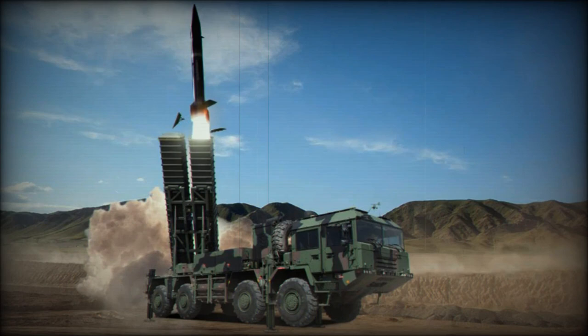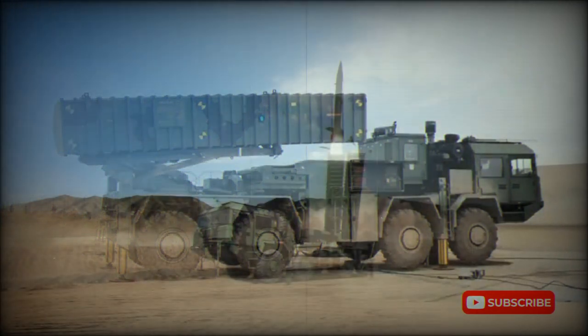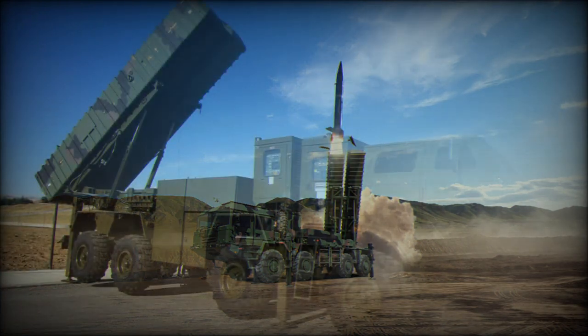The missile is fitted with GPS and an Inertial Navigation System. It is likely to be accurate within 30 to 50 meters. The missile can be re-targeted during flight, which allows it to engage moving targets. Launch preparation time is around 12 minutes. Both missiles can be aimed at different targets and fired in ripple mode.